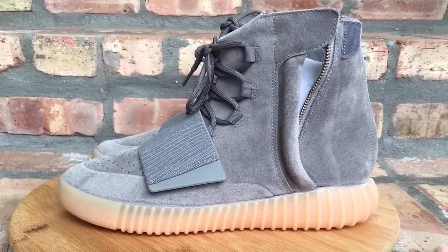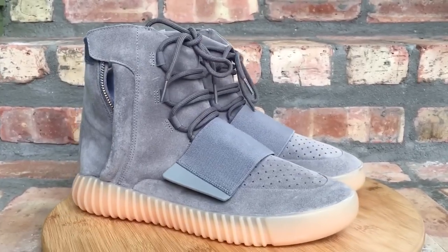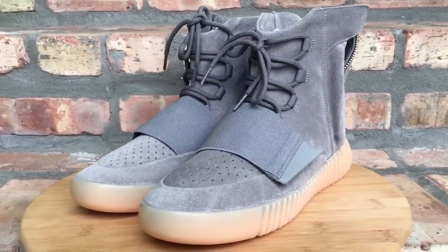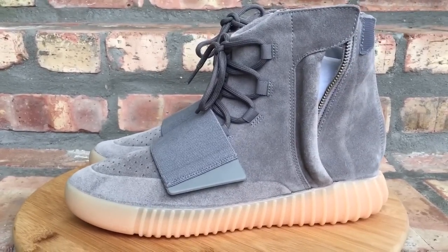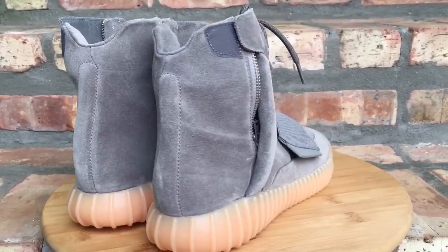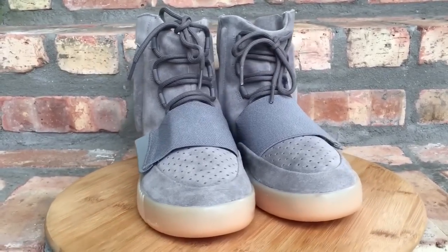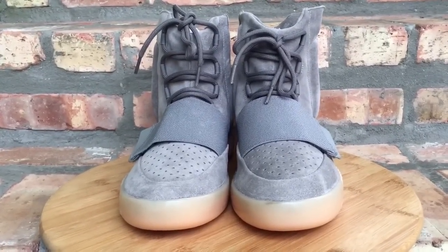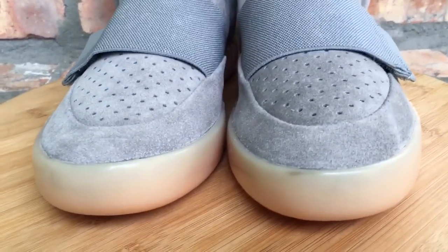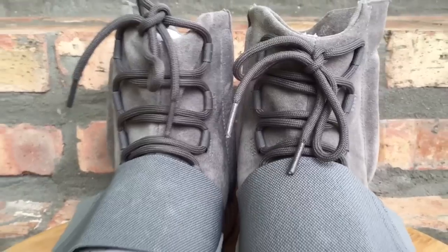Up at number 6 is your Grey Gum Yeezy 750. I'm a huge fan of this shoe — some people hate it, some people love it, you're either going to like it or hate it. This was the first one that had the glow-in-the-dark sole. I have all the Yeezys that released with Adidas so far, and of the 750s that released this year, this was my favorite colorway. I just think it matches everything and goes with just about anything. Number 6.